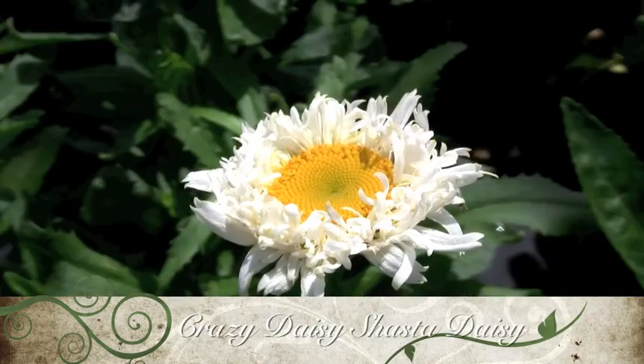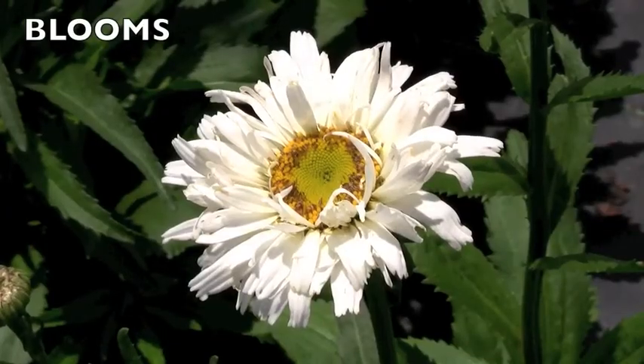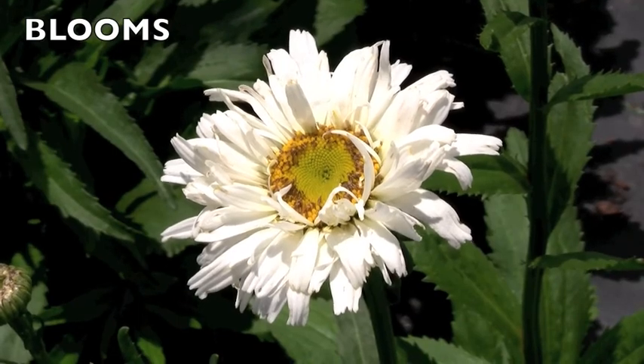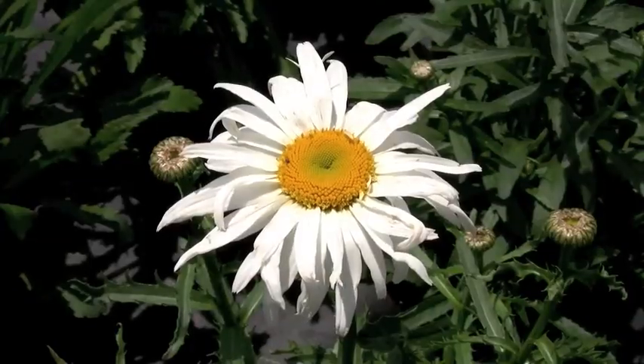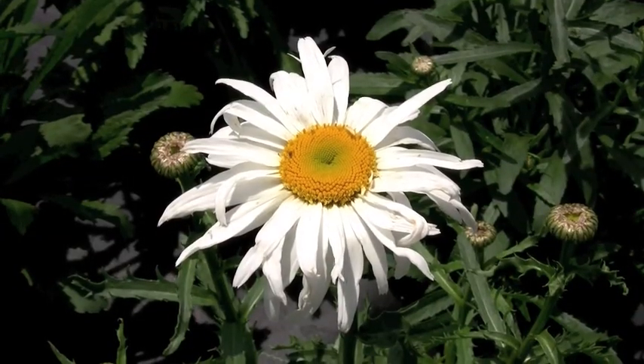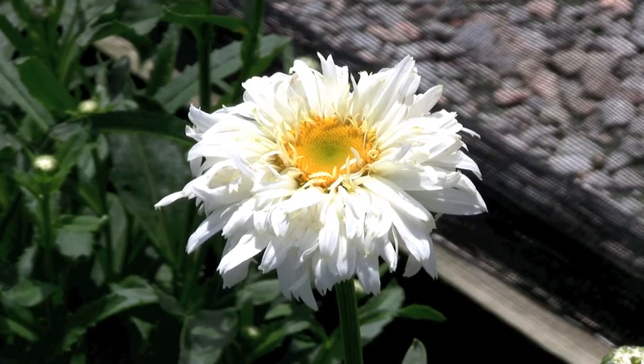Crazy Daisy Shasta Daisy: no two blooms are just alike on this incredible, just-for-fun Shasta Daisy. The two-and-a-half-inch blooms are fully double. The petals take just about every form that you can imagine, from quilled to frilled to twisted to flat. On a plant in full bloom, this creates an unbelievably lush, chaotic effect.